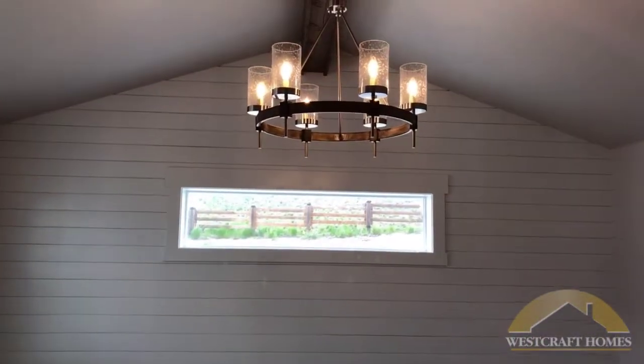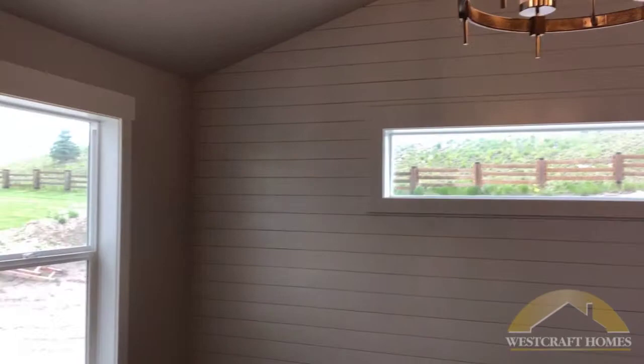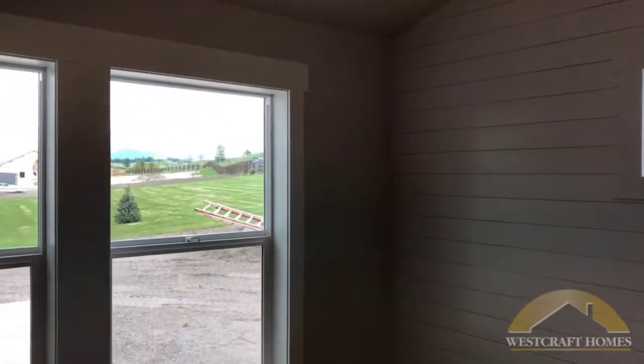The beautiful master suite features a shiplap wall and is surrounded by incredible mountain views.